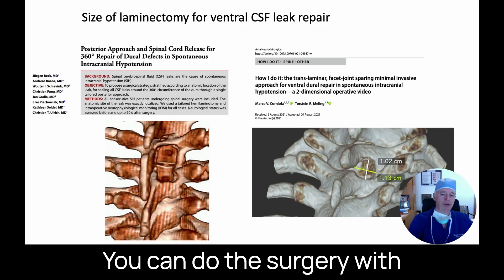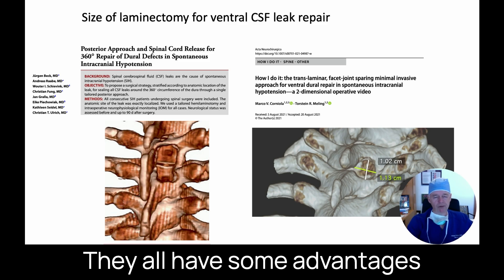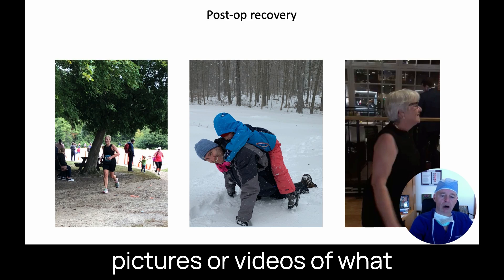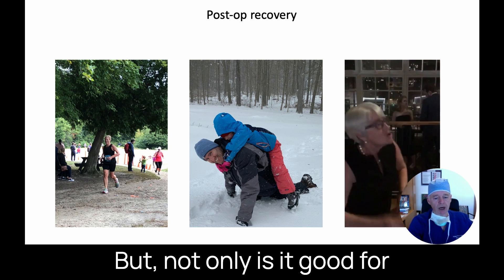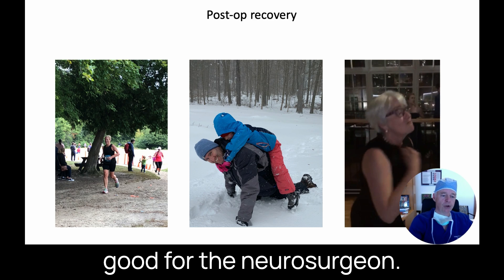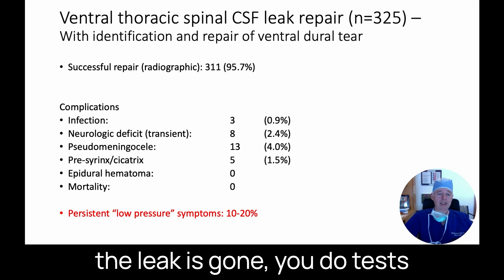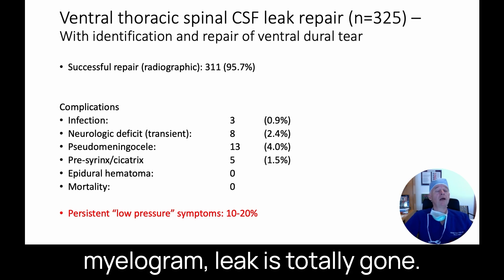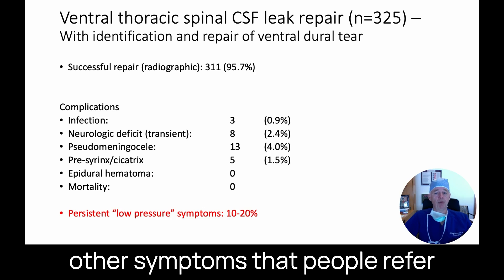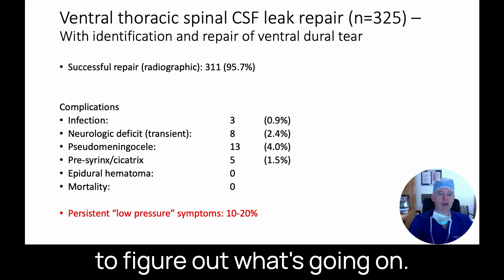You can perform the surgery with a laminectomy, hemilaminectomy, or through a small tube — each with some advantages and disadvantages. We love it when patients send pictures or videos of how they're doing after surgery, which is rewarding for both the patient and the neurosurgeon. Sometimes by objective criteria the leak is gone on repeat myelogram, yet for ventral leaks, 10–20% of the time there are still residual headaches or other low-pressure symptoms, which can require significant time and thinking to sort out.